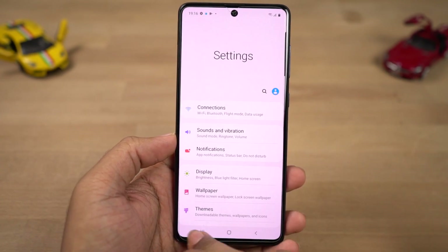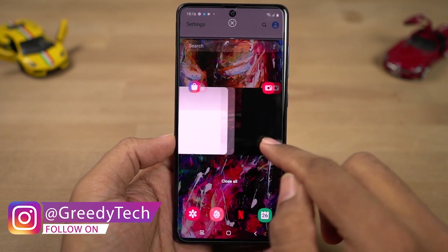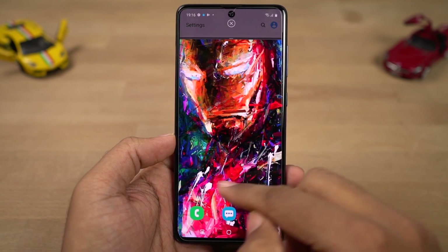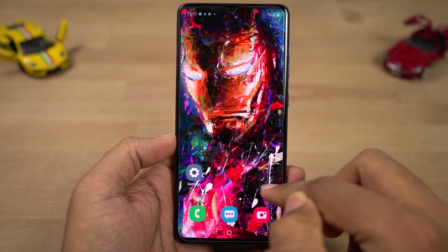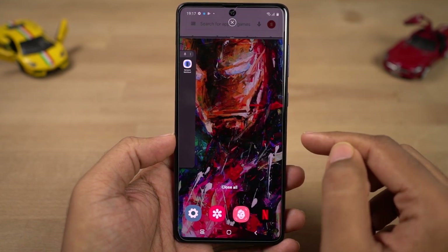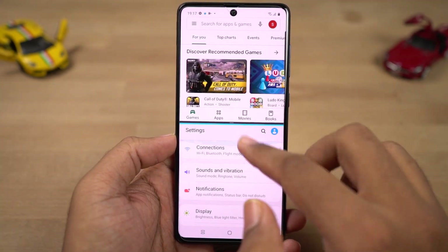Next we have split screen mode. To open any application in split screen, first open that application, go to the recent apps page, click on the app icon, and select open in split screen. Then you can select the secondary application from your recent apps or from the home screen. You can find this feature on all Android phones, and this is how you use it on this phone.